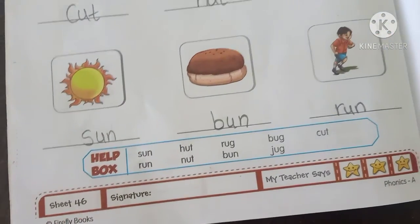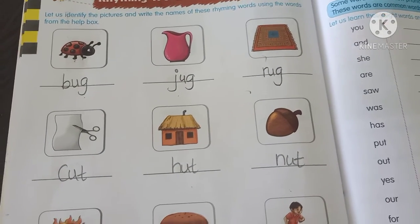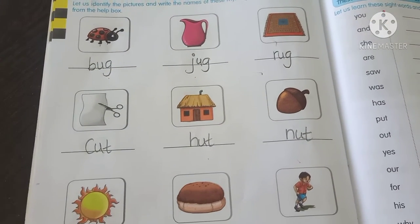So kids, page number 46 is our classwork that we have completed. And kids, today's homework is the same as classwork in your Phonic notebook. You have to do the homework. Okay kids, bye bye.